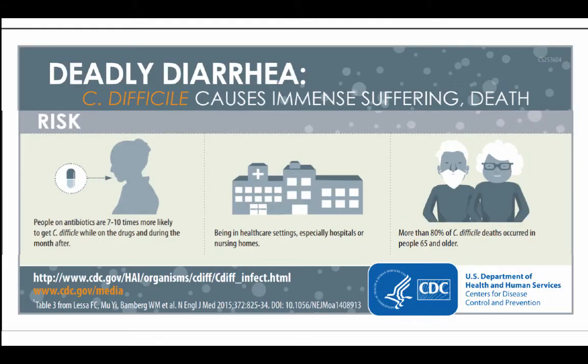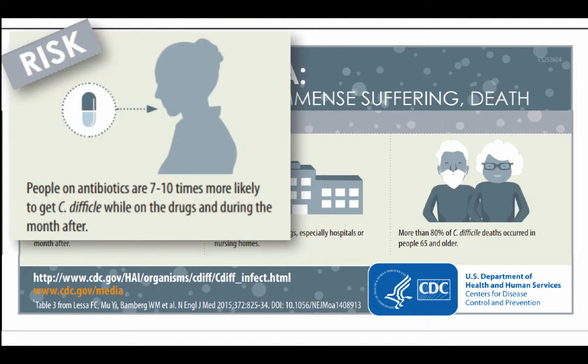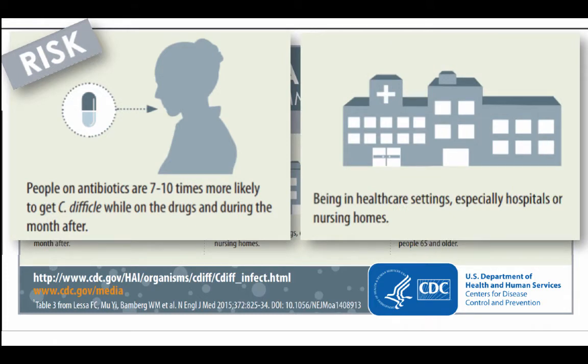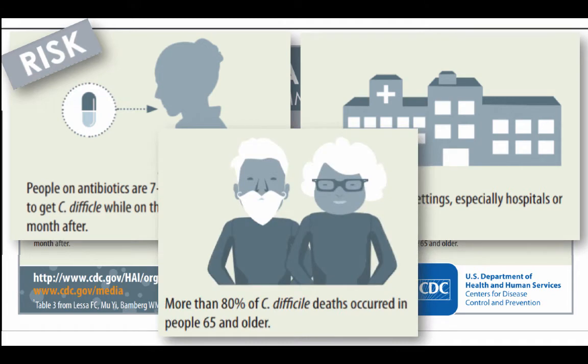Who's at risk for this deadly diarrhea? Well, usually those who are taking antibiotics. Symptoms start five to ten days after taking the first dose of antibiotics, but can occur as soon as the first day all the way up to two months later. Patients who are in health care settings, hospitals, or nursing homes. And then more than 80% of C. diff deaths occurred in people that were 65 or older.